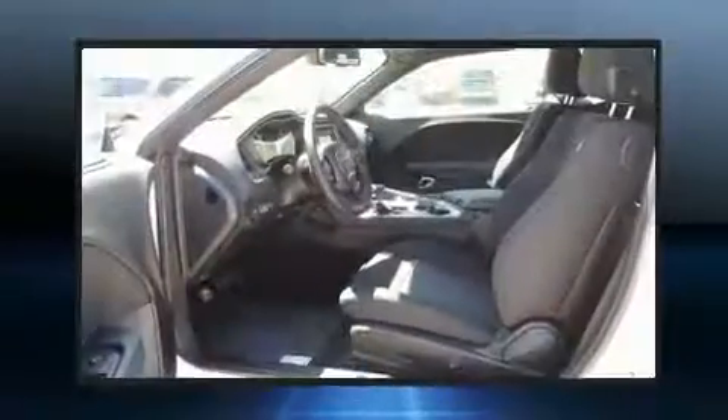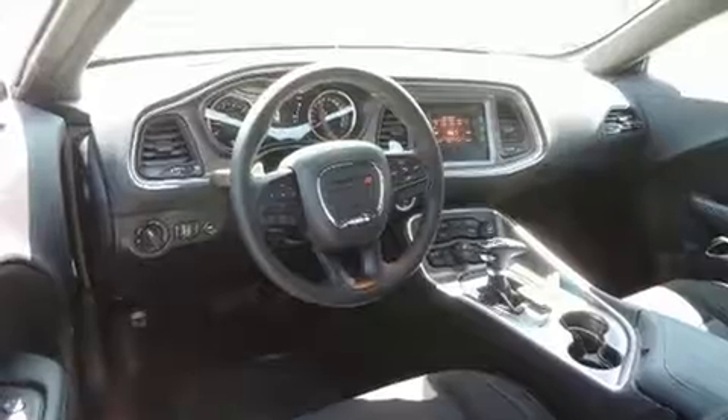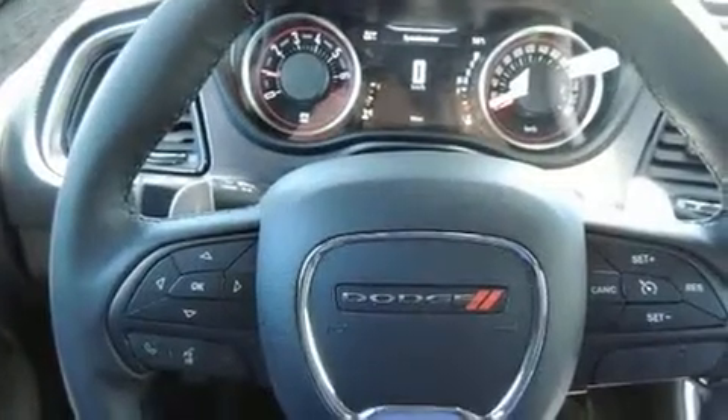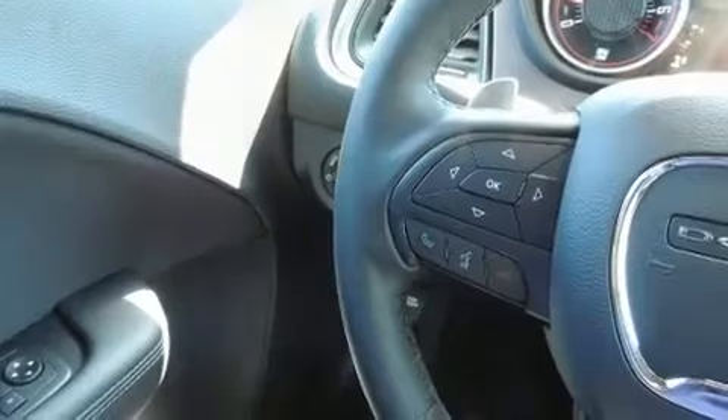It features an automatic transmission, rear-wheel drive, and a refined six-cylinder engine. Dodge infused the interior with top-shelf amenities such as front and rear reading lights, an automatic dimming rear-view mirror, automatic temperature control, and more.